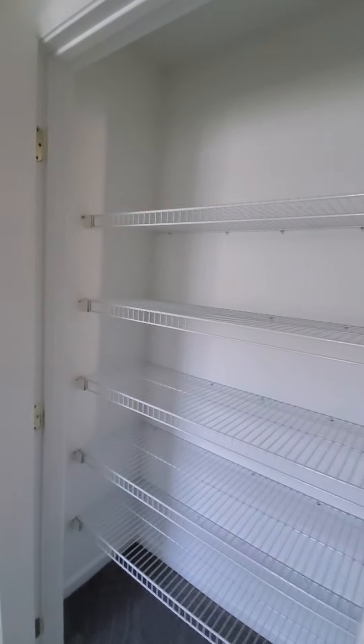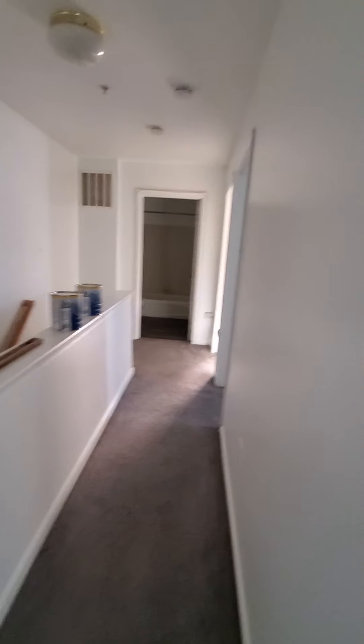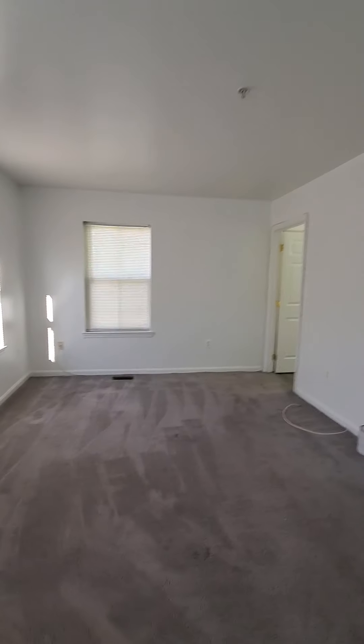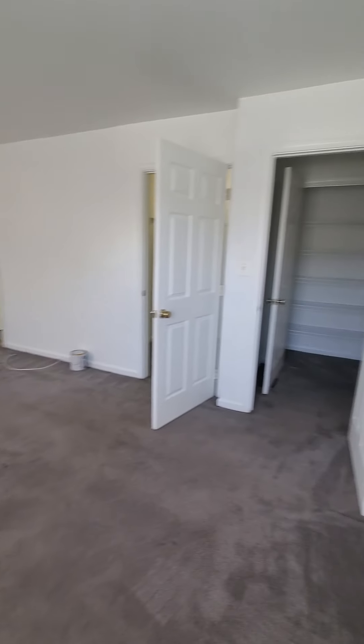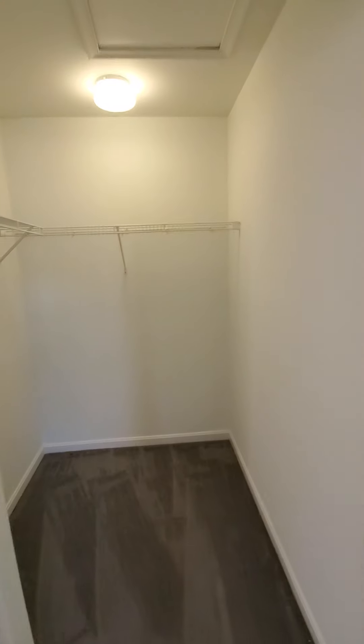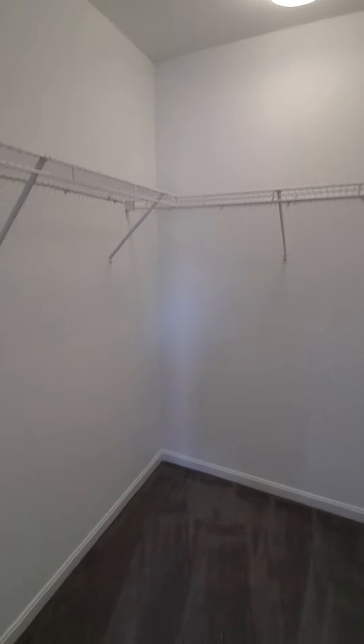There's a linen closet in the hall. Last but not least, the master bedroom, which has its own private bath, a closet, as well as a walk-in closet. Thank you.